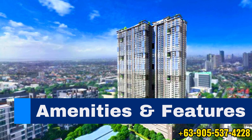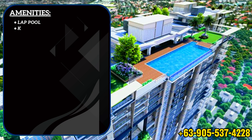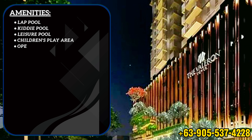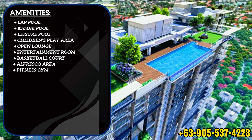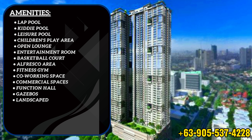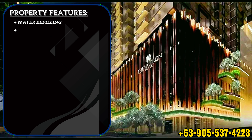The Valorant Tower offers a wide range of resort-inspired amenities that residents of all ages can enjoy. Amenities include a lap pool, kiddie pool, leisure pool, children's play area, open lounge, entertainment room, basketball court, alfresco area, fitness gym, co-working space, commercial spaces, function hall, gazebos, landscape gardens, game area, and an open lawn.